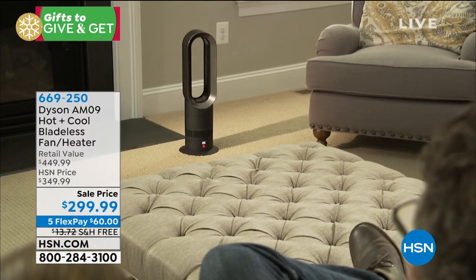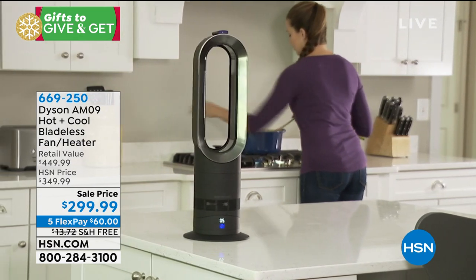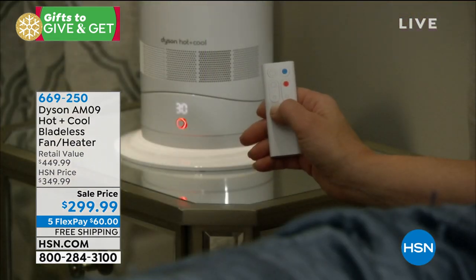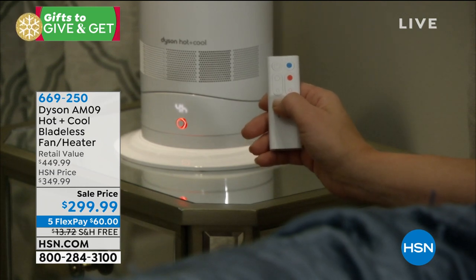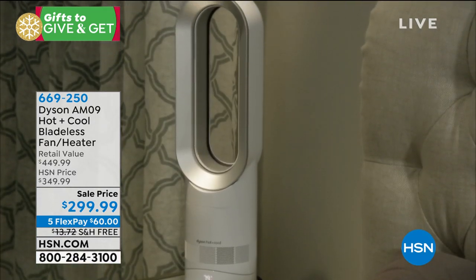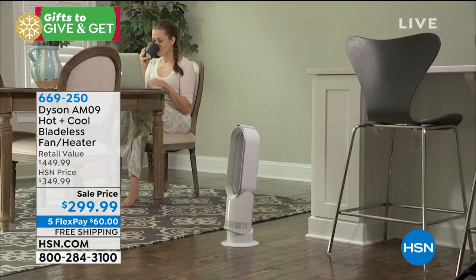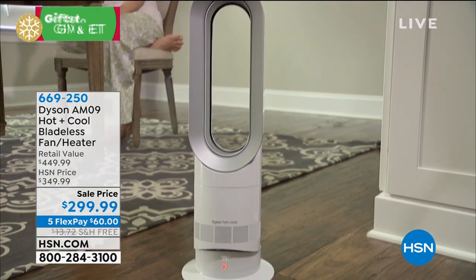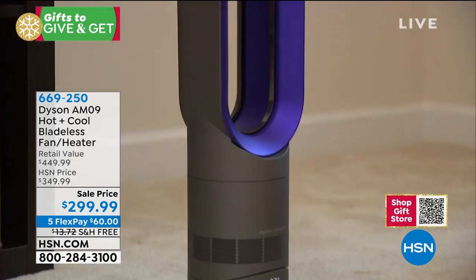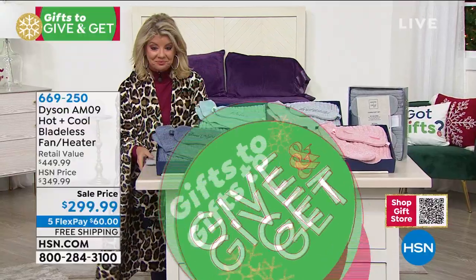Before we get to the next special — on HSN.com we have great brand names like Dyson at incredible prices. This is the Dyson hot and cool bladeless fan heater, a customer pick. Retail is $449; HSN price is $349 — $50 off, very limited. Free shipping and five monthly flex payments at under $60. Only iron color remains as all others have sold out.